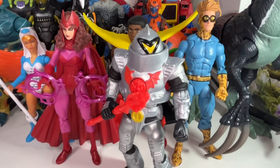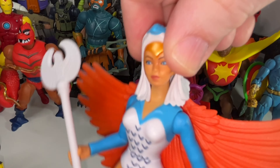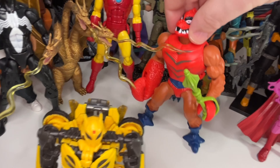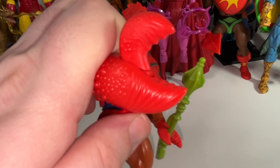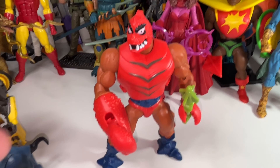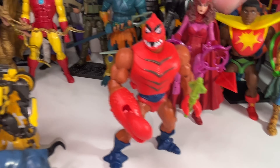Some more Masters of the Universe characters. The Horde Trooper — cool character but not going to make it through. Sorceress — cool character, cool toy, looks great, but not going to make it through. Clawful — I really like Clawful, probably one of my favorite figures from the Origins line because I love the character and that big crazy lobster claw. But this figure is just so much like the vintage figure. It's nostalgic to go back and get these old toys, but there's just nothing different. He's not going to make my toy of the year list even though I really love this figure.